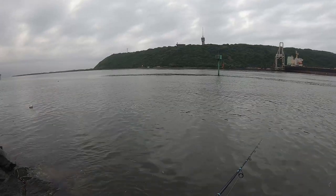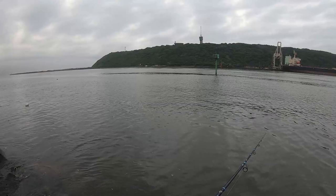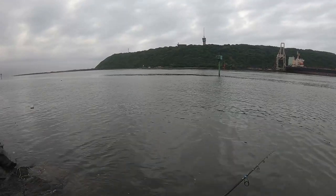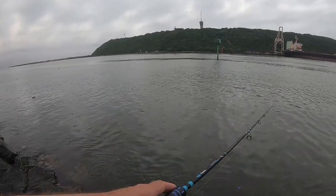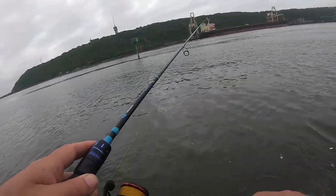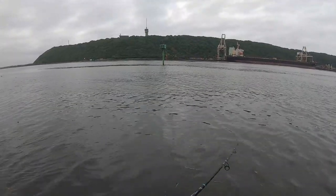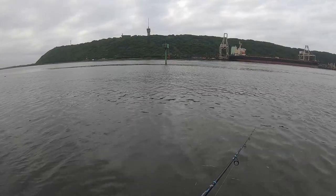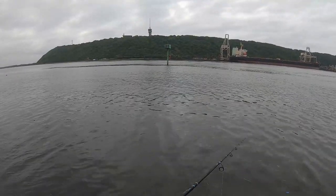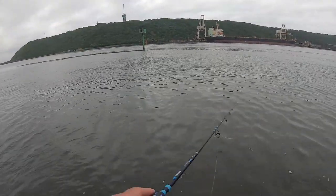There's lots of junk in the water that I can feel on every retrieve. I'm tempted to go lower down but I've just got to watch the waves. There doesn't seem to be any little baitfish around this morning either.